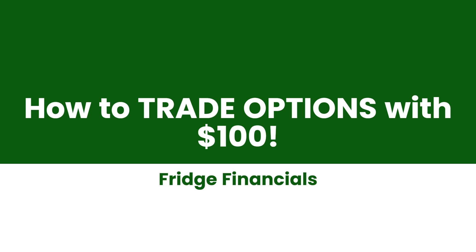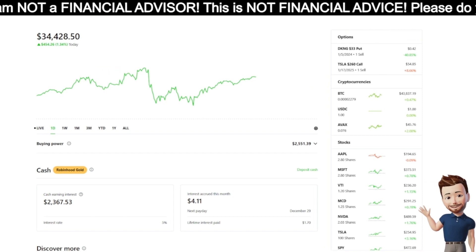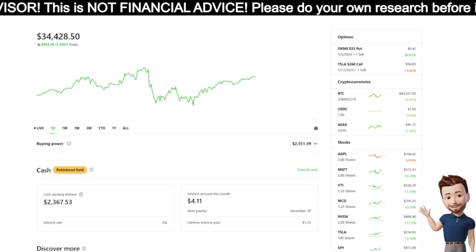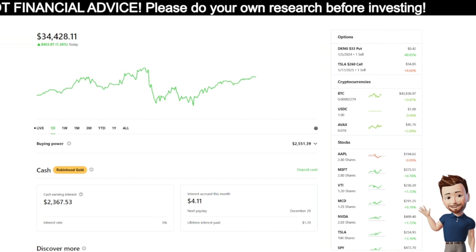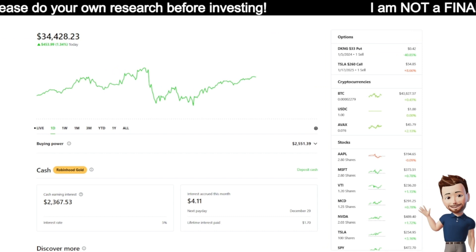What's up YouTube, and welcome back to another Fridge Financials video. In the last video I posted, I went over my basic options trading strategy. Today's video we're going to be going a little bit more in depth with a more advanced strategy, where you can start trading options with literally $100, which is absolutely insane — you can do this with $100, $200, $300 and build your way up.